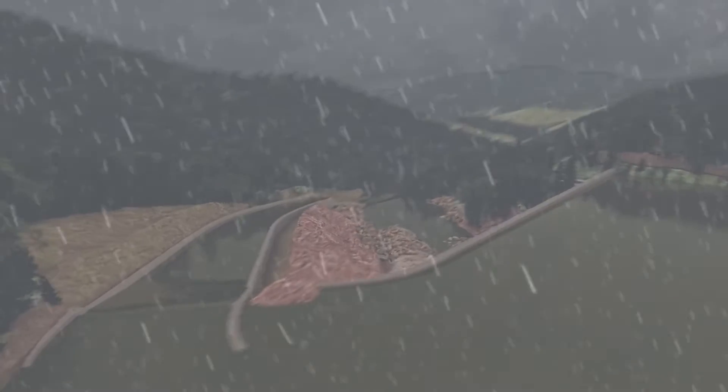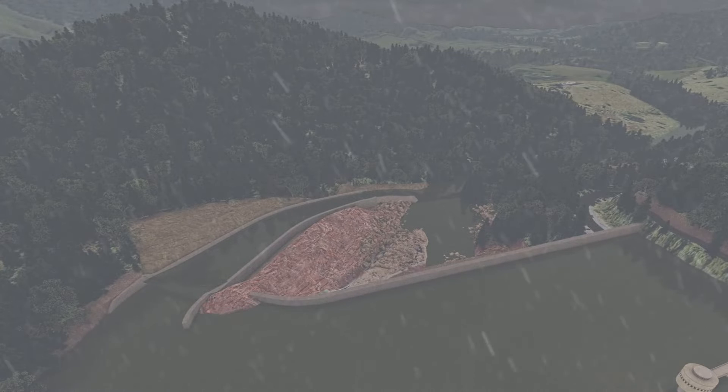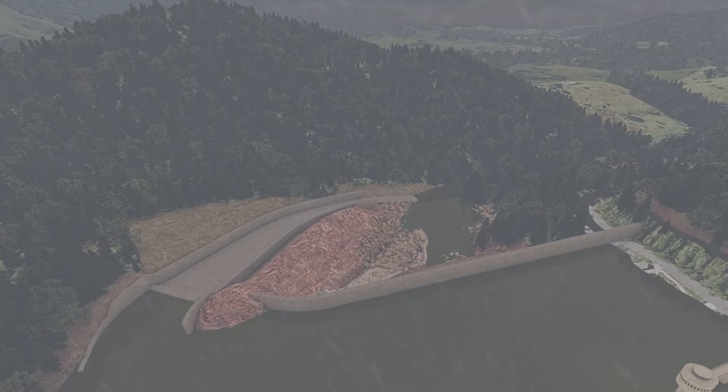When the flow of water into the dam slows, the flow of water through the spillway reduces. As the water level in the dam falls, the overflow will reduce and eventually stop.